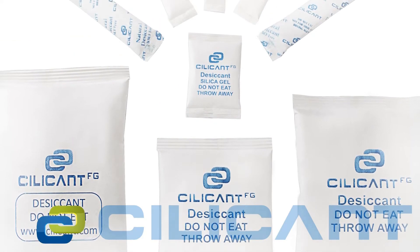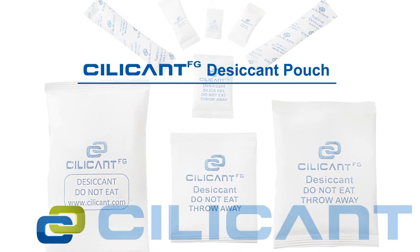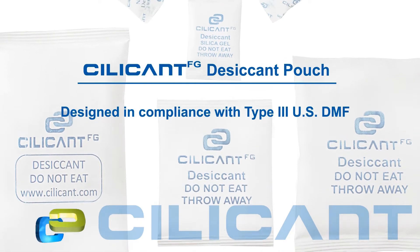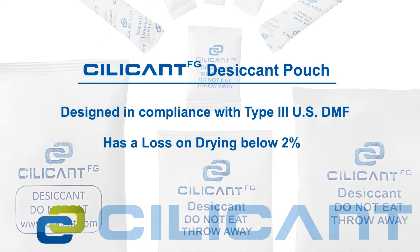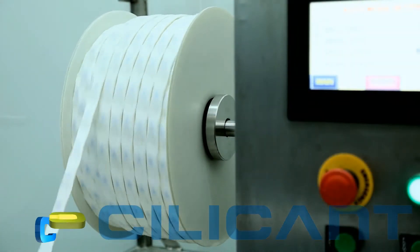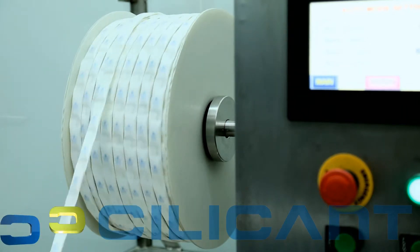The Stella product, the Silicon FG desiccant pouch, has been specially designed in compliance with type 3 US DMF and has a loss on drying below 2%. Silicon also manufactures strip desiccant pouches, majorly used for online packaging.